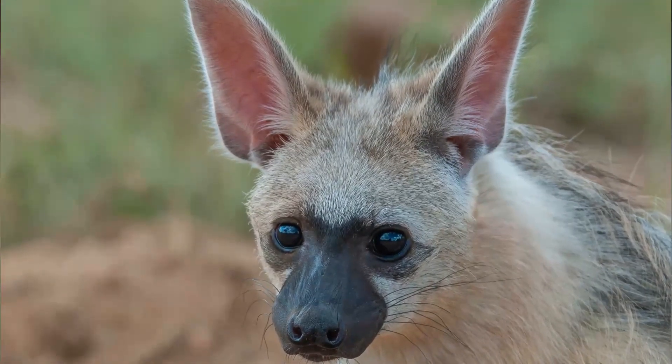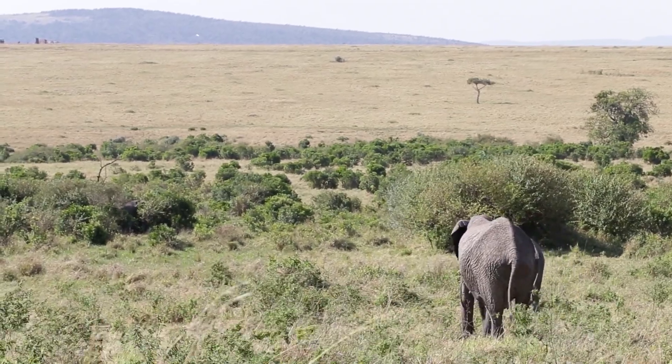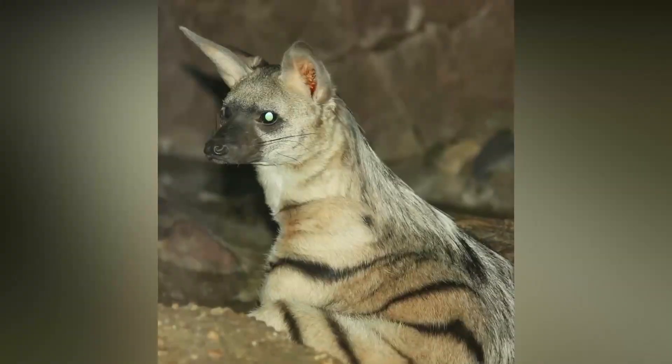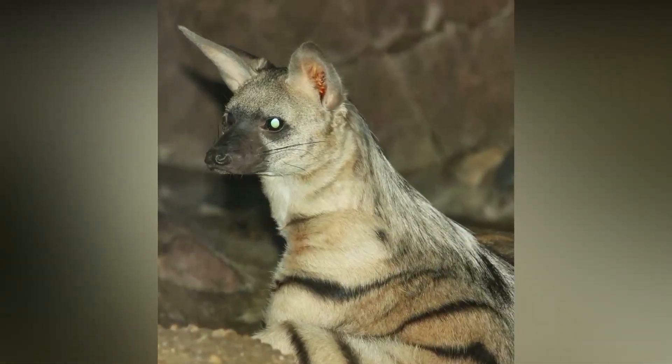Despite their fear of humans, aardwolves can be quite curious and may approach people who offer them food or attempt to interact with them. If disturbed, however, they will quickly flee from any perceived danger.